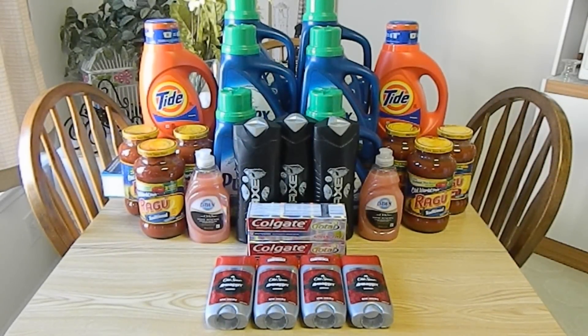Hey guys, this is Jessica, and today I have a CVS haul. But before I get started, I wanted to remind you all to follow me on Instagram if you haven't already. Not only am I much more proactive than before, but I am also hosting a giveaway, so check it out.